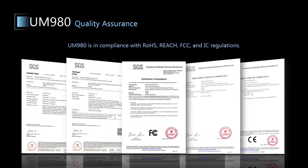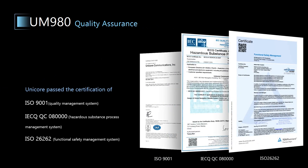Unicore attaches great importance to the quality of our products and complies with industry regulations such as RoHS, REACH, FCC, and IC to safeguard human health and the environment. We have also passed the certification of ISO 9001 Quality Management System, IECQ Hazardous Substance Process Management System, and ISO 26262 Functional Safety Management System to provide you with reliable and high-quality products.